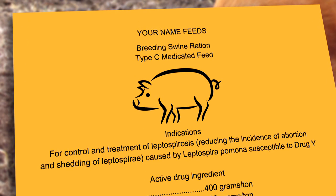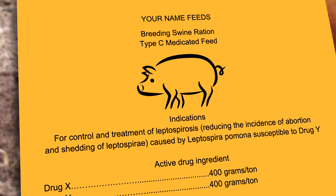And in this case, the label identifies the product as a type C medicated feed, which means it can be fed to the intended animals for the indicated uses without being mixed any further with other ingredients. It's safe to use directly from the bag.